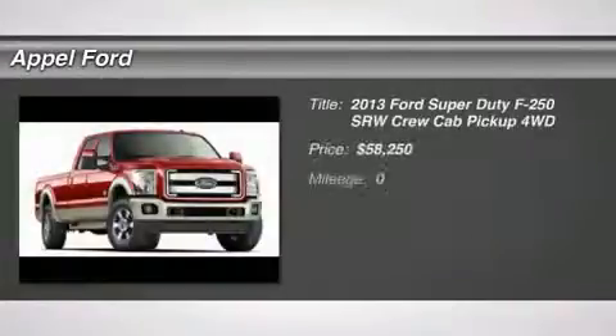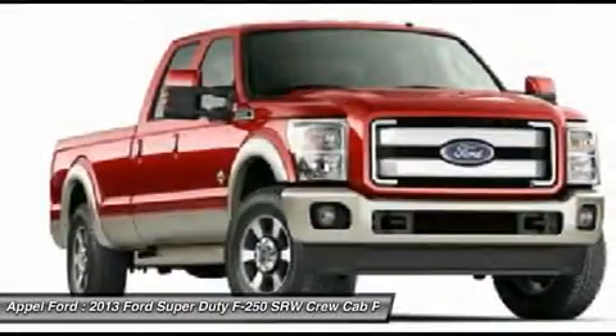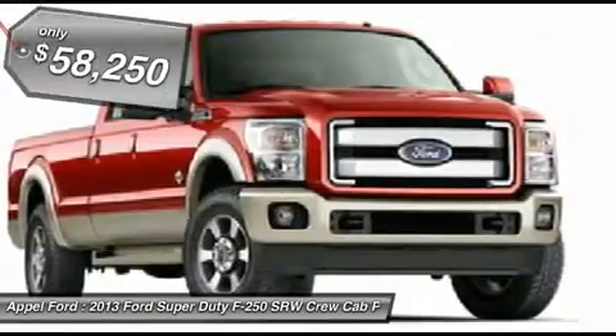The 2013 Ford F-250 Super Duty. Head-to-head fuel efficiency. Head-to-head towing. Head-to-head torque. Ford F-250 Super Duty, and is priced below $60,000.